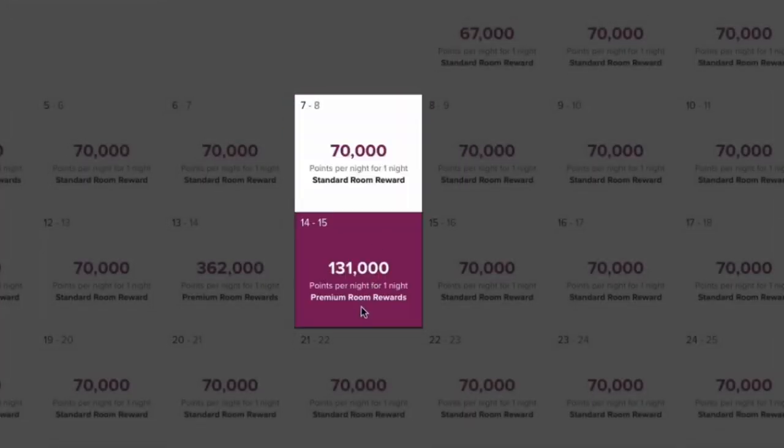Why spend 70,000 points or 131,000 points for the same exact hotel? In this video I'm going to walk you through a strategy on how you can book hotels for fewer points. My name is Max and I help people maximize their hotel points, airline miles, and credit card points so they can travel more, travel better, and travel for less.